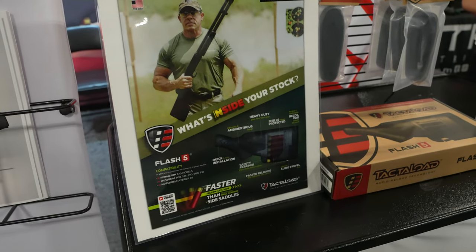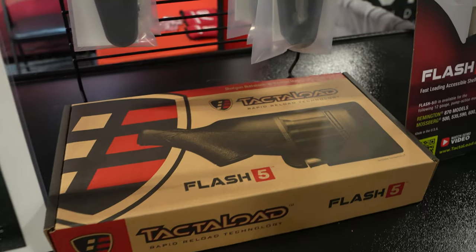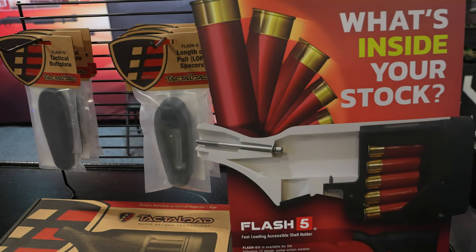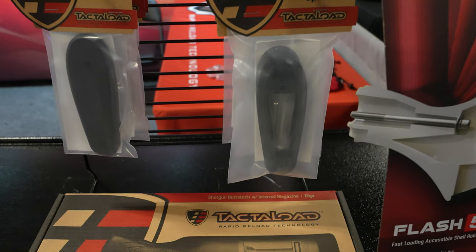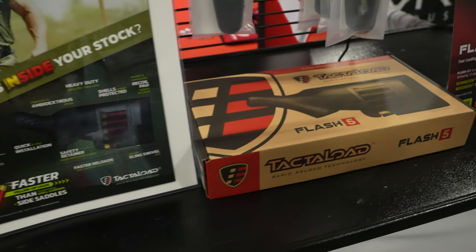Next we have Tactile Load — pretty cool stock system that can go on an 870 and he's got stocks for Remington, Winchester, Browning, you name it. It houses the extra shells you need up inside the stock and they're super easy to pop out. We do have a short covering the entire thing that I'll link up in the video.